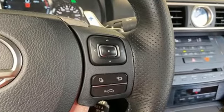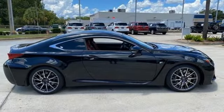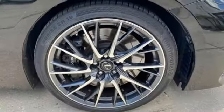It comes with great features you love: V8 engine, rear wheel drive, automatic transmission, power rear spoiler, and streaming audio.